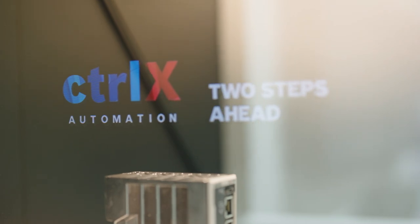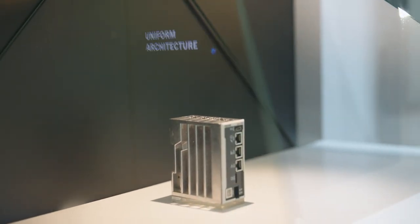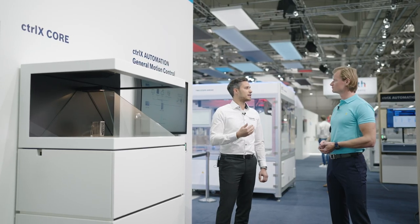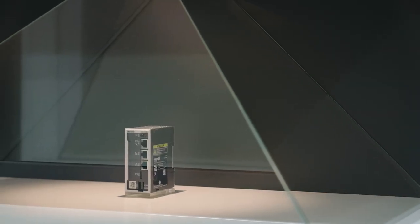The heart of that is our ctrlX CORE with our new software platform, which covers the requirements for almost all applications in the form of apps in a modular, scalable and needs-based manner. It is the most open system on the market because the system is flexibly expandable with apps — and in addition to apps from us, from Bosch Rexroth, you can even develop apps by yourself and obtain them from our ctrlX World partners via the ctrlX Store.